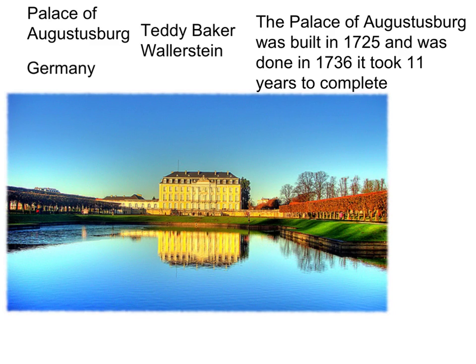The Palace of Augustusburg by Sadi Baker Wilson. The Palace of Augustusburg was built in 1725 and was done in 1736. It took 11 years to complete.